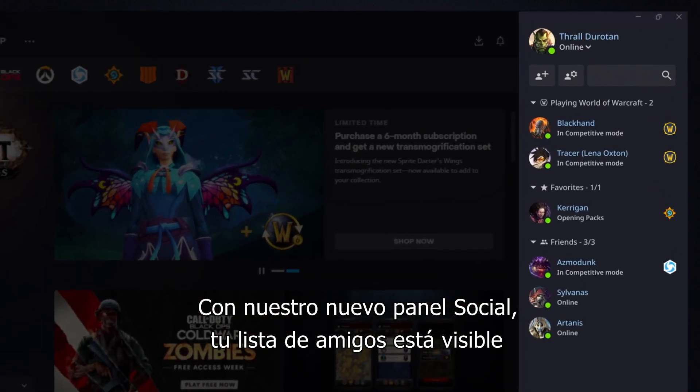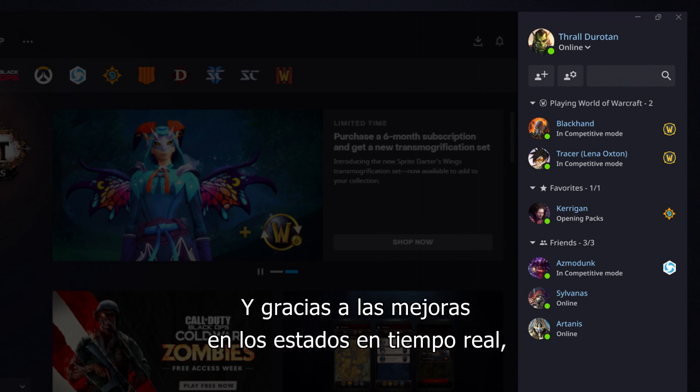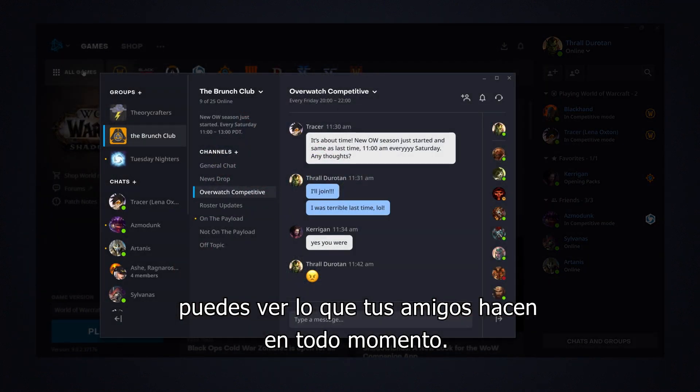With our new social pane, your friends list is visible no matter where you are in the Battle.net app. And, thanks to improvements to our real-time status updates, you can see exactly what your friends are up to at any given time.